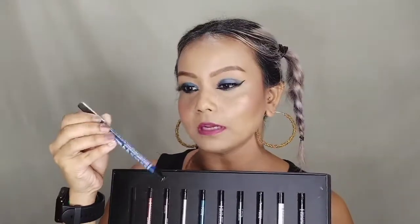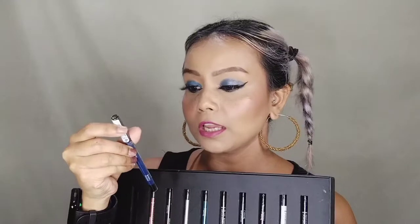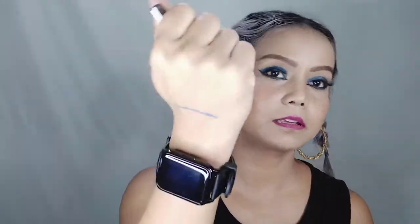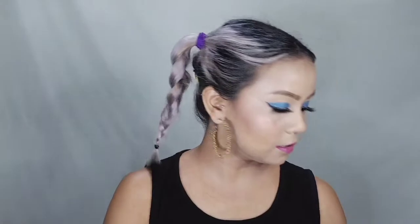This pencil from Like Me is in the shade blue — which I have applied on my eyelid. With just one stroke you can see this pigment, and this blue shade is a metallic one.